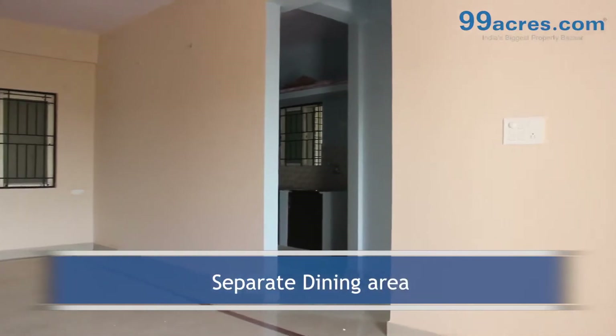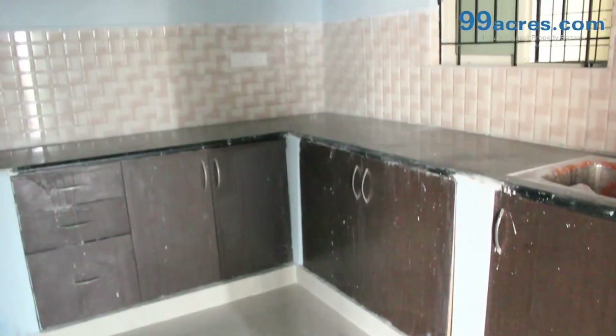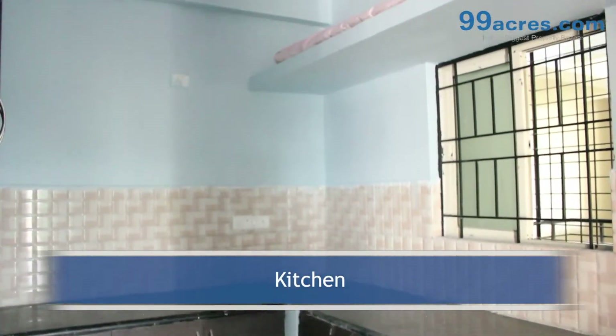There is a separate dining area and a puja room. The kitchen has a granite platform with daddo above it.